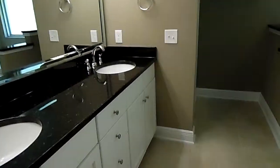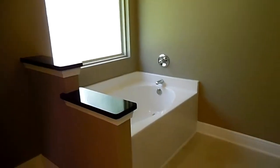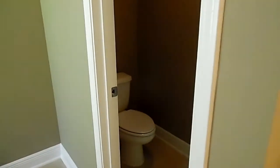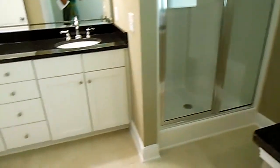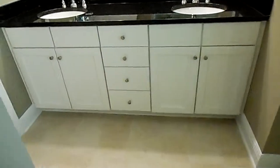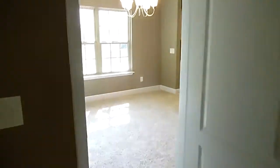We have brushed nickel finishes on the fixtures. Here's this really nice garden tub. We have a private commode area and there's our separate shower. There's your double vanity. So this is the master bath and master bedroom.